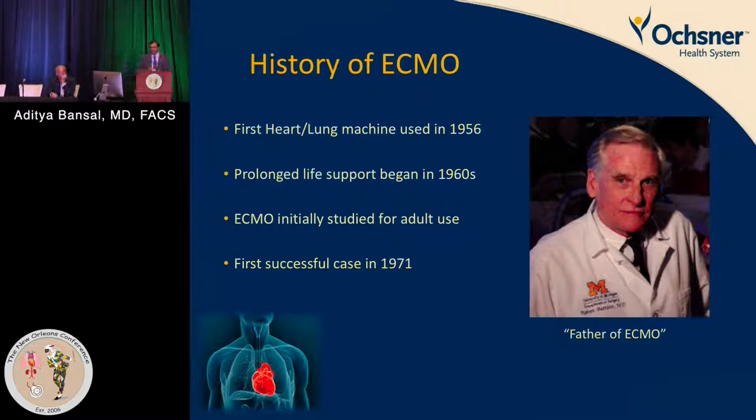We've got to start with the history of ECMO, and that's definitely very important. The first heart-lung machine was used in 1956, prolonged life support began in the 1960s — about 50 to 60 years that these things have matured. ECMO was originally studied only for adult purposes, and the first successful case was done in 1971.